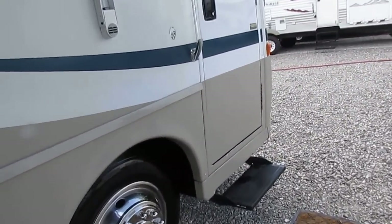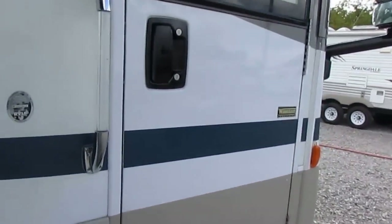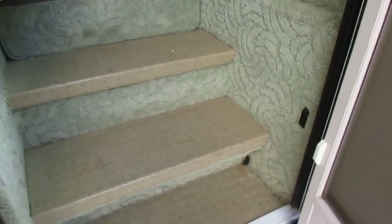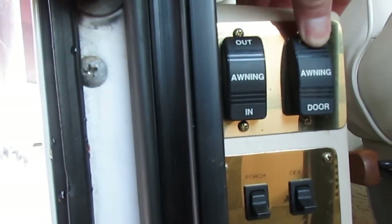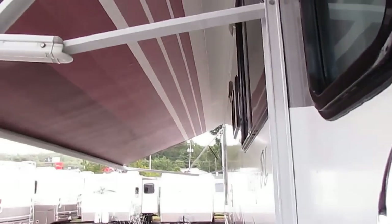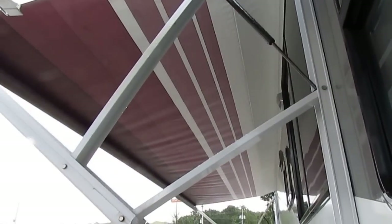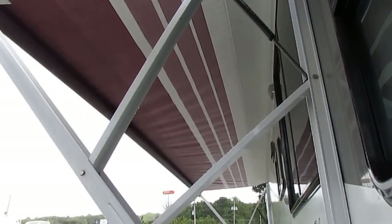Let me show you some of the features about this 36 GD Winnebago. First of all, power steps. As we step inside, it's got a passenger side leather seat that's also a recliner. Of course, here are your controls — you can put your awnings in and out. We're going to guarantee all the RV components like awnings to work great. That is the AlumaGuard awning.